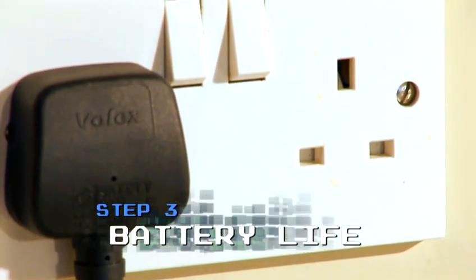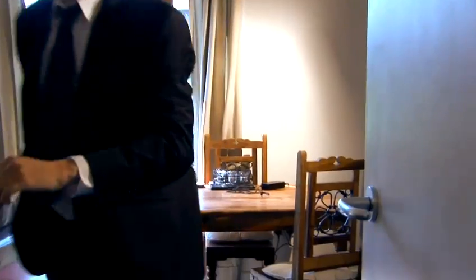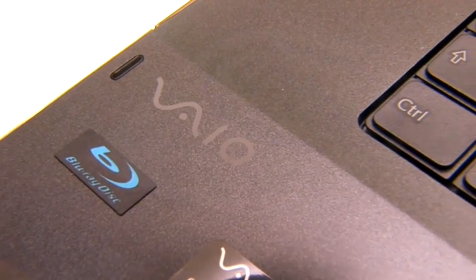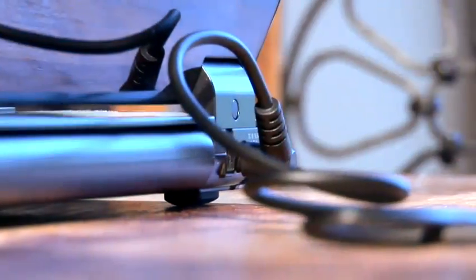Step 3: Battery life. Are you away from a power socket much? Do you travel up and down the country? Are you the forgetful sort who leaves a laptop by the front door after a long day's work and forgets to recharge? If so, you're going to need as much battery life as possible. You might like to look into something like ours here, which uses Intel Centrino processor technology and intelligently saves as much battery as possible.